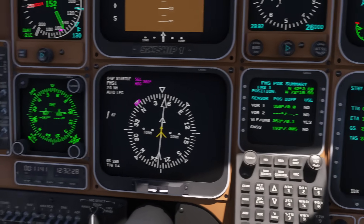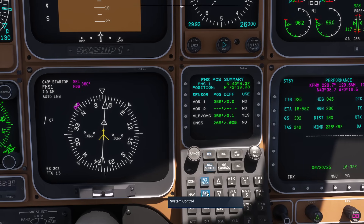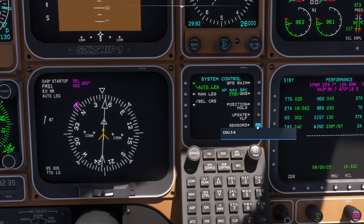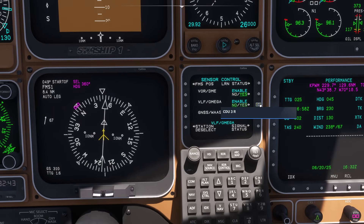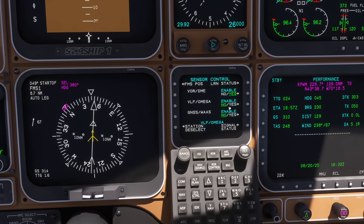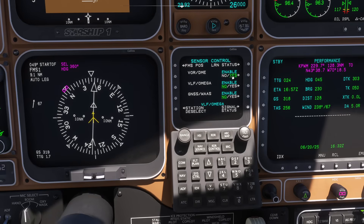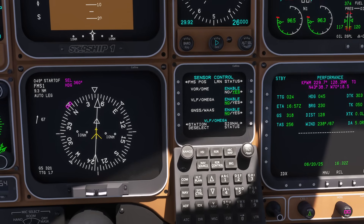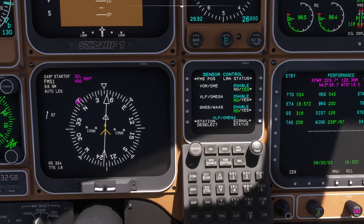If I come back an hour later, that position will have drastically changed. Now let's go back into the system, back to sensors, and I'm going to enable VOR DME and disable Omega. So now we're using VOR and DME — basically trilateration — to identify our current position. If you choose to enable this, you can either pick the VOR stations you want to use, or you can let the computer do it for you.